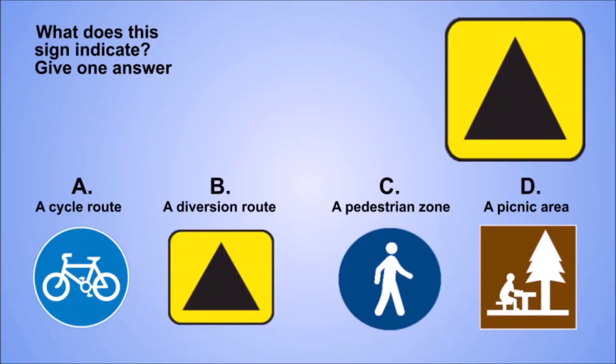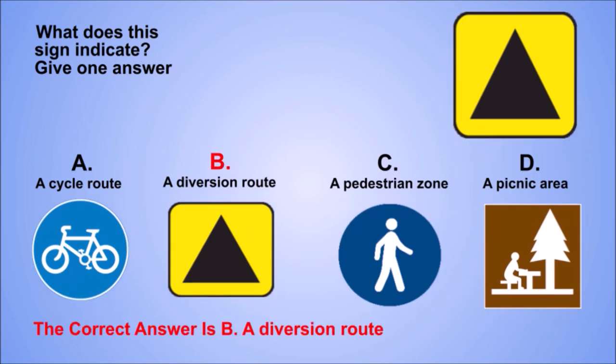Question. What does this sign indicate? Give one answer. A. A cycle route. B. A diversion route. C. A pedestrian zone. D. A picnic area. The correct answer is B. A diversion route.